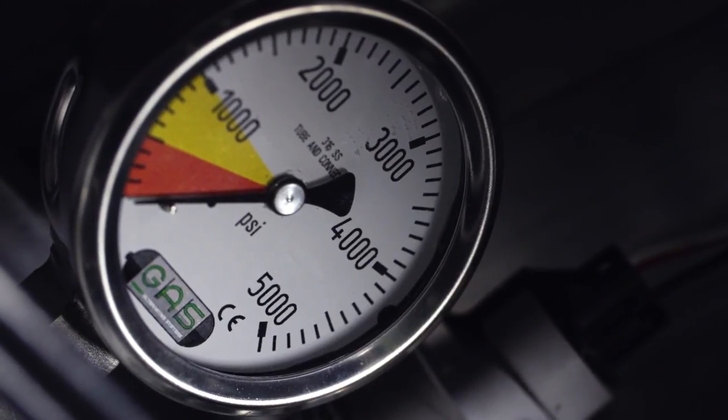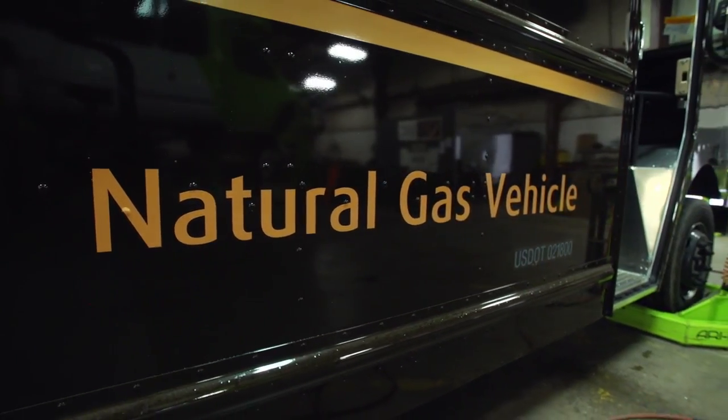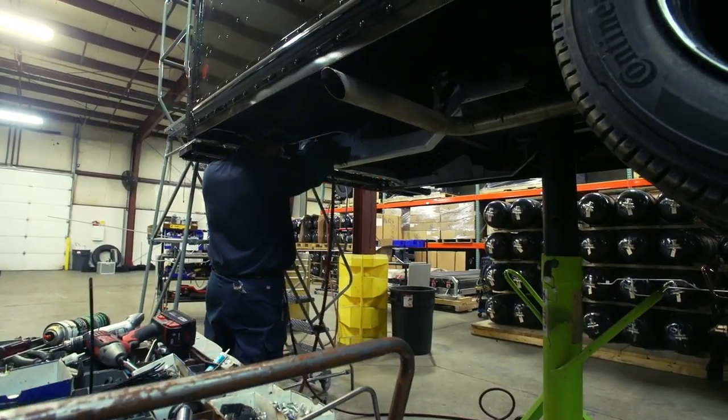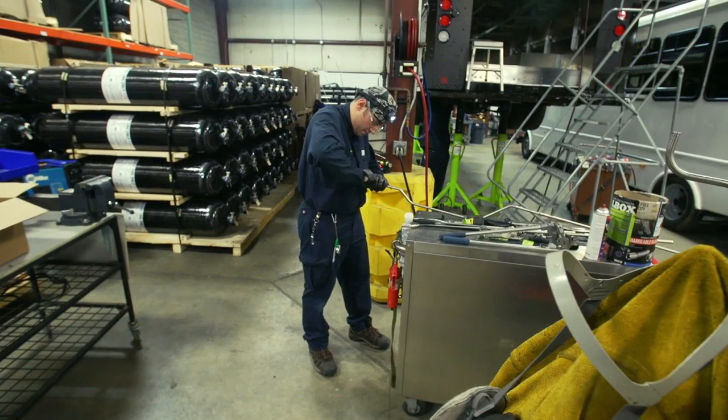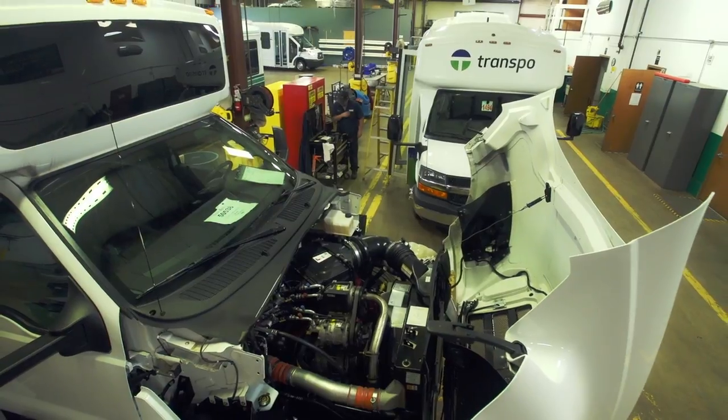Our customers save money based on the difference in price between gasoline and natural gas or propane. And the higher gasoline prices are, the more money they're saving. Our vehicles can meet just about any need depending on the configuration of the base vehicle and the configuration of the fuel system.